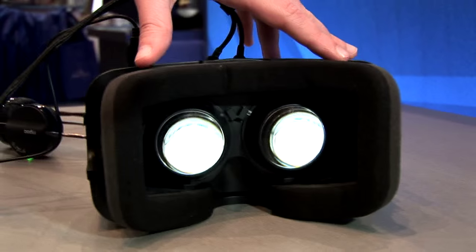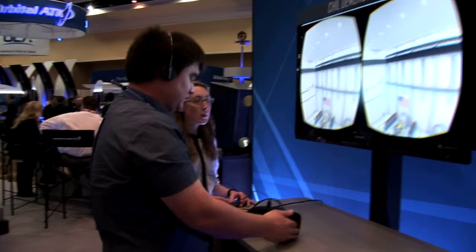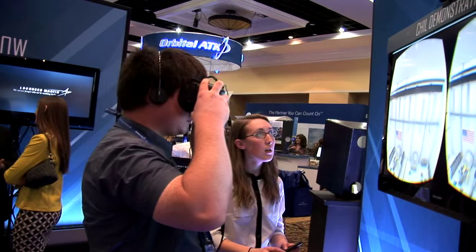You get a good sense for how big things are. There are a lot of designs where you can look at it on a computer screen, but you don't really get a good understanding for how big it is until you either see it in real life, or you can go stand in our motion capture system and actually walk around the equipment and get a good sense for how big it is.